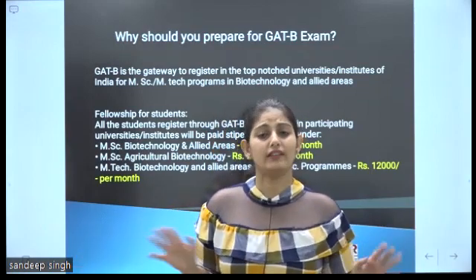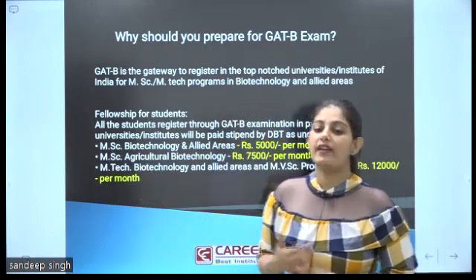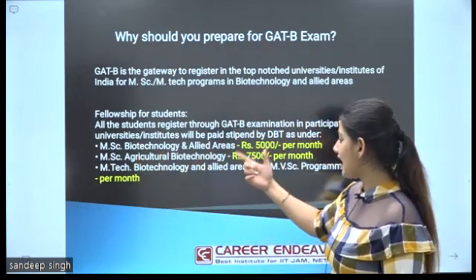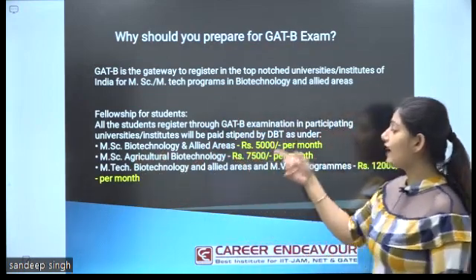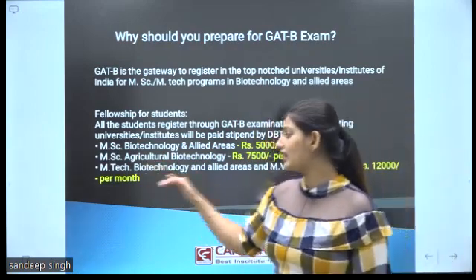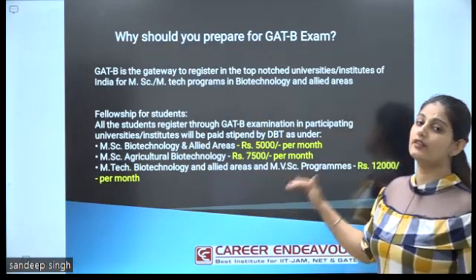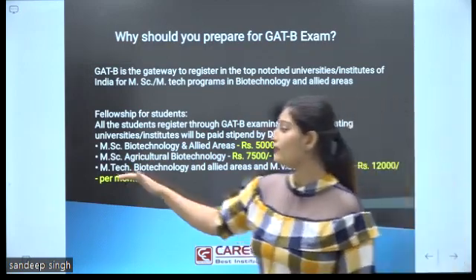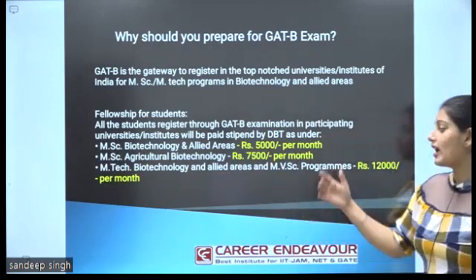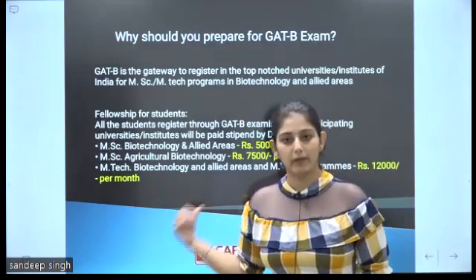During most MSc programs, you don't get a fellowship, but through the GADB exam, you can avail fellowship per month. For MSc Biotechnology and allied areas, you can get 5,000 fellowship per month. For MSc Agriculture Biotechnology, you can get 7,500 fellowship per month. For MSc Biotechnology and allied areas at a higher tier, you can get 12,000 fellowship per month.